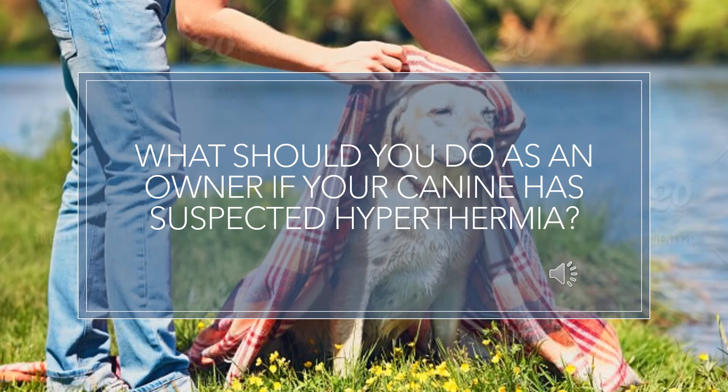What should you do as an owner if your canine has suspected hypothermia? A veterinarian must be immediately contacted when a canine has suspected hypothermia and a meeting must be scheduled as soon as possible, as timing is essential while treating hypothermia. The longer the animal experiences hypothermia without treatment, the more risk of fatalities occurring. The first response for owners of a canine experiencing suspected hypothermia is to conduct a primary assessment using the DRABC protocol.